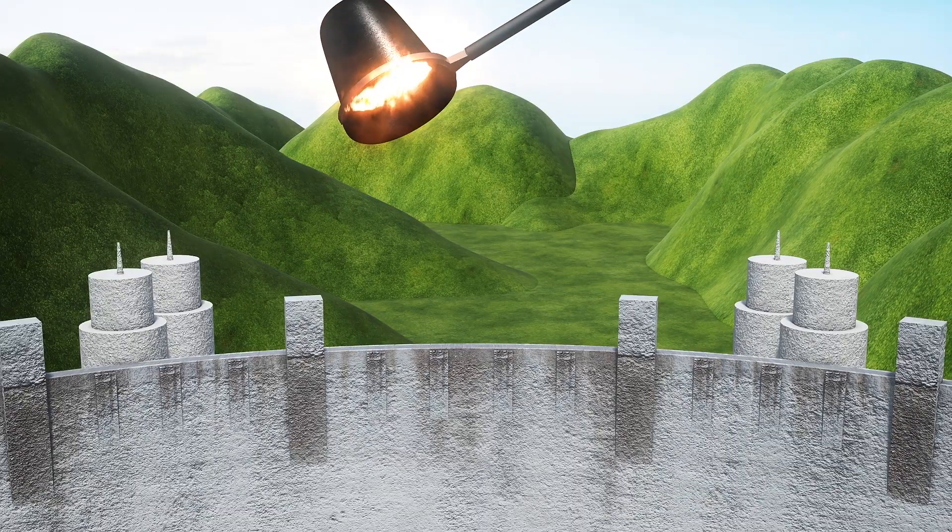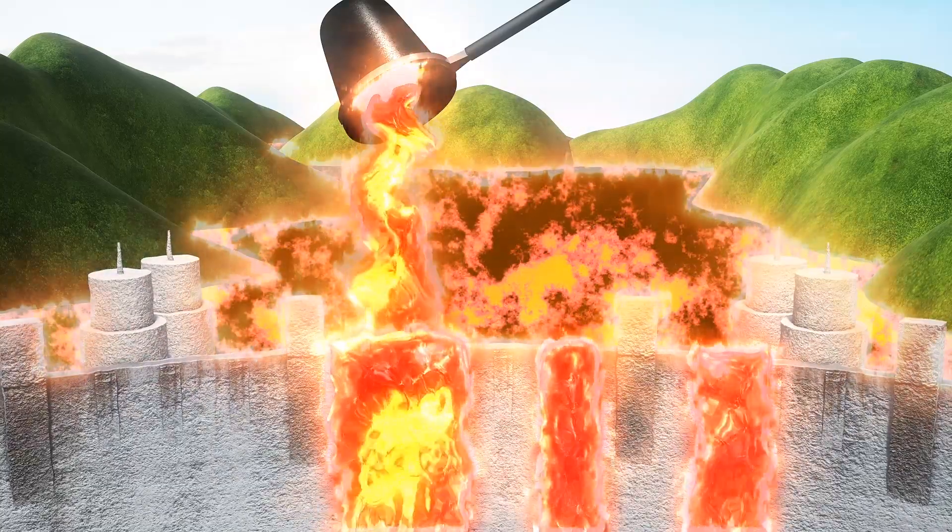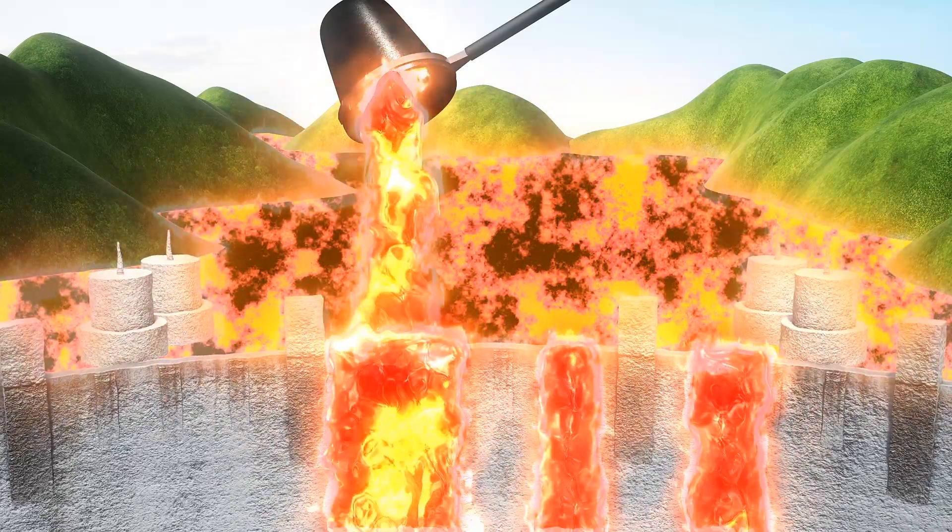Most recently, in December, Kilauea erupted at the crater, creating a lava lake containing enough lava to fill 10 Hoover dams.